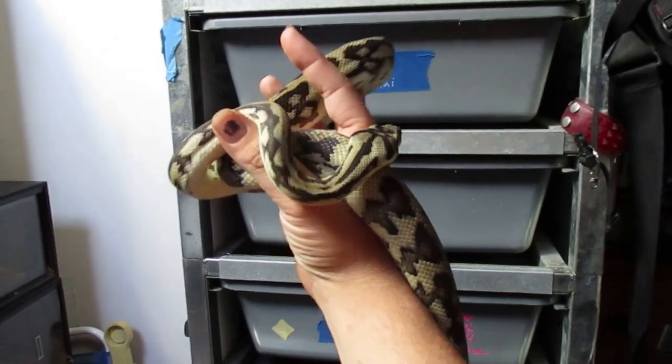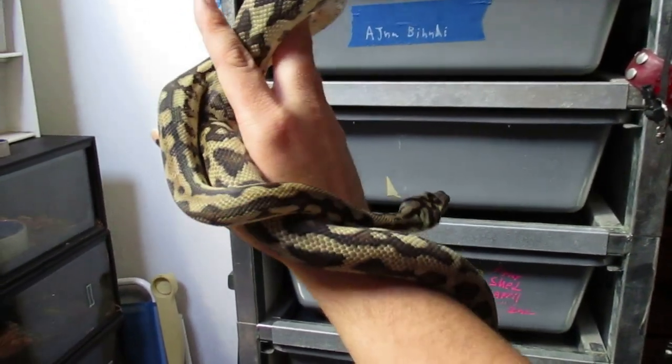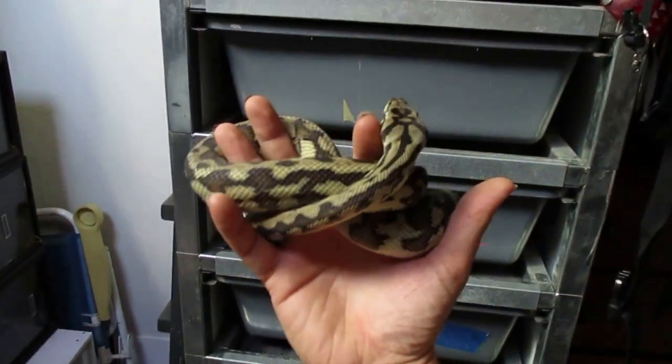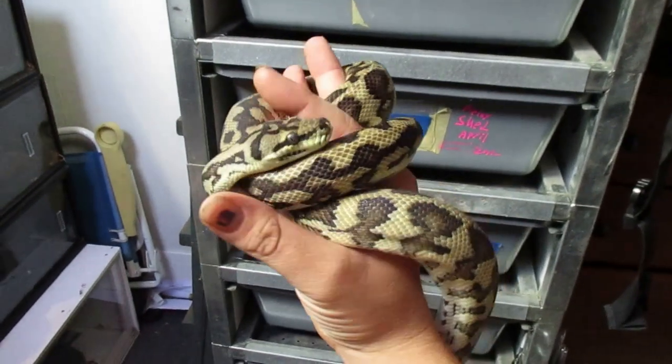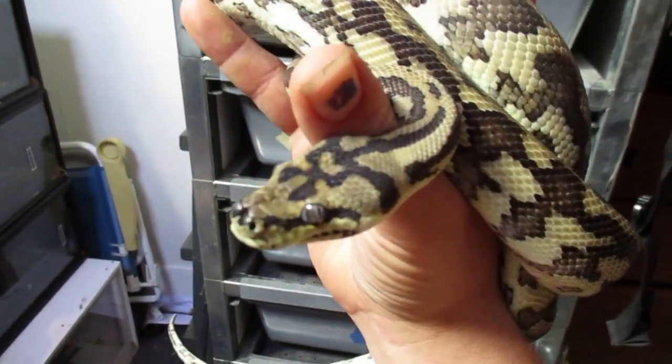Next up we have Xena. She is another Nova Guinea I got from Nick Mutton. She is absolutely stunning — she's got the perfect pattern, perfect head stamp, and she's super friendly. Just perfect in every way.